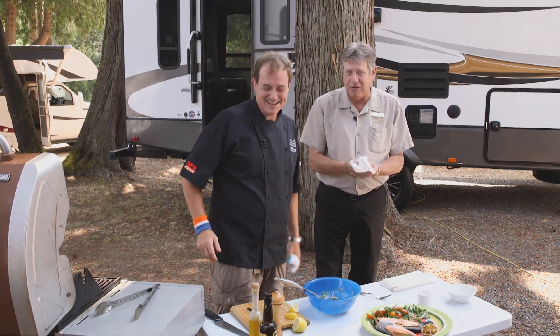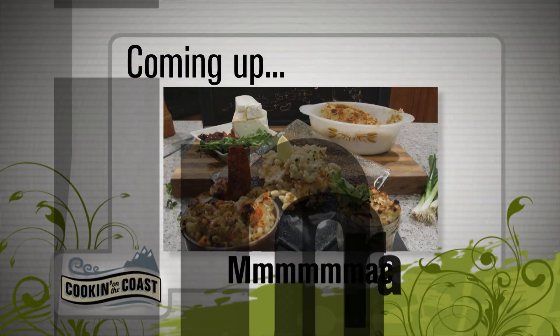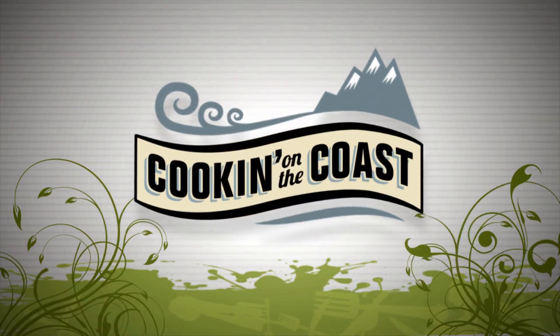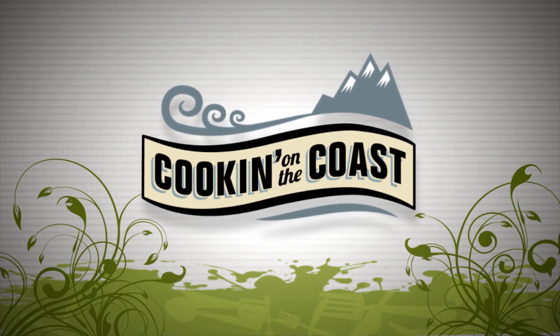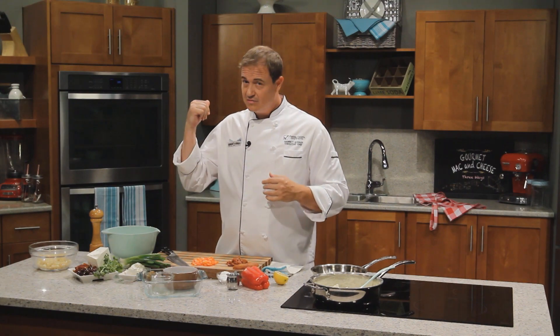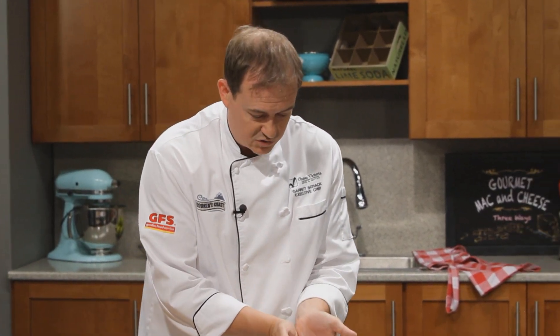We'll be right back in a few minutes. We're back in the kitchen to finish up our gourmet mac and cheeses. The first of our three is in the oven baking away. Now let's get rolling on our meaty one — the chorizo with peppers, green onions, and delicious goat's cheese. And the third one is our Greek style with feta, olives, and sun-dried tomatoes. I want to get some chorizo into a pan with a little bit of oil to get it started.